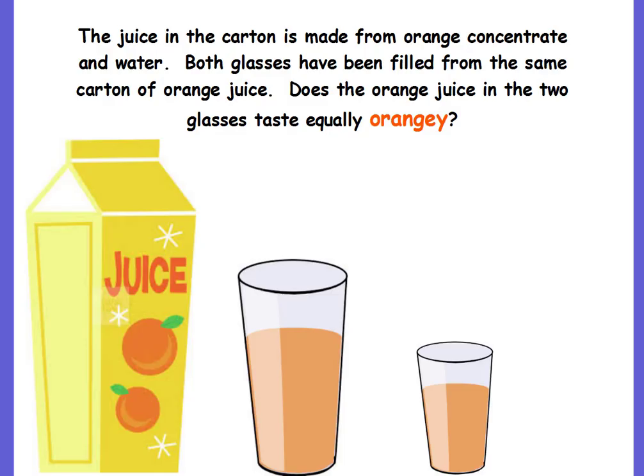The juice in the carton is made from orange concentrate and water. Both glasses have been filled from the same carton of orange juice. Does the orange juice in the two glasses taste equally orangey? This first glass here, the one on the left, has more orange juice than the one on the right.